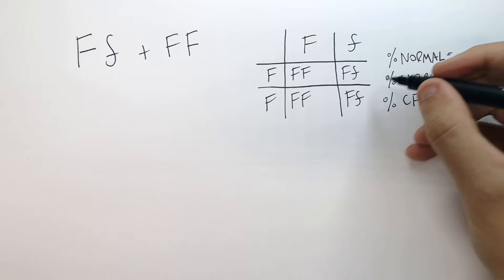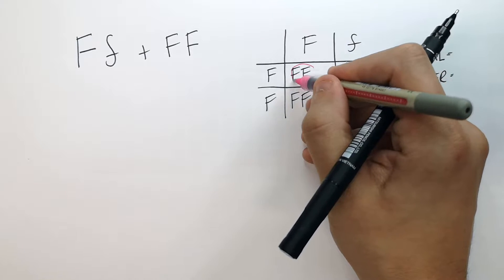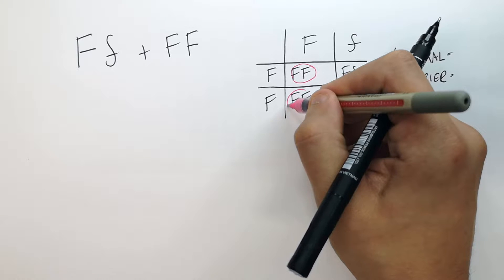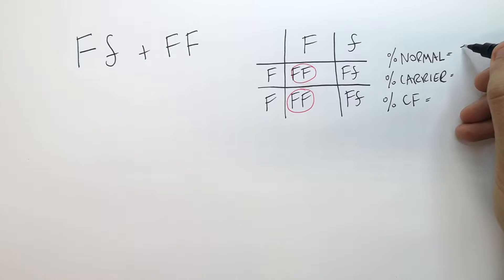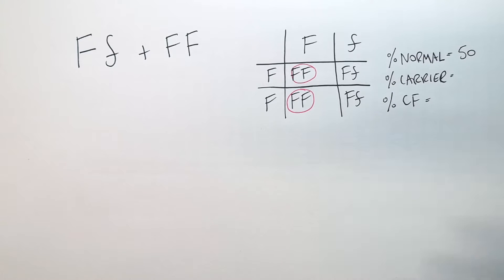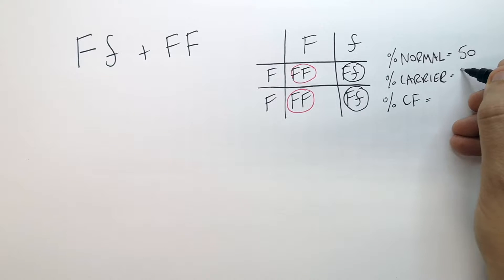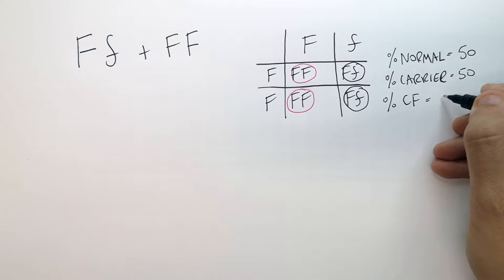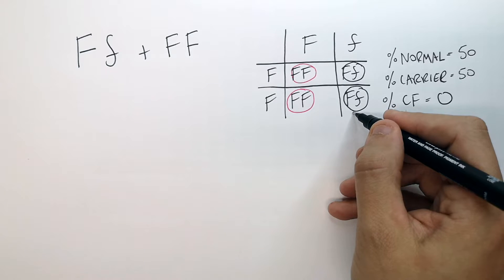So now the answers. The normal ones, where there are no carriers, are the two big Fs. Remember, it's a recessive disease, so big F, big F is not going to be a carrier and their child will not be able to pass on any recessive allele to their children. So the percentage chance for a completely normal child is going to be 50%. To identify if they are a carrier, they must carry at least one cystic fibrosis small f gene. There are two of these, so the chance of being a carrier is 50%. Now there is a 0% chance that there is a cystic fibrosis sufferer because there are no babies born potentially with small f, small f.